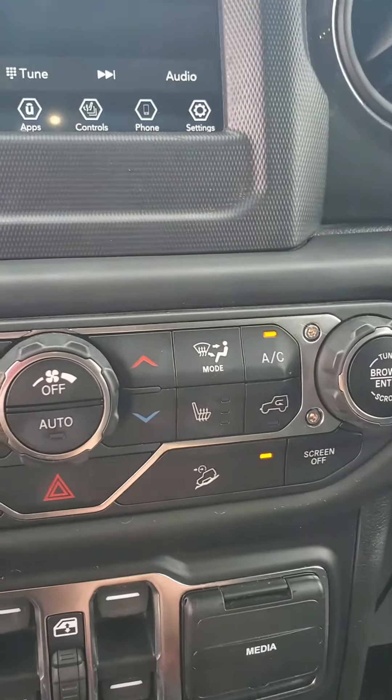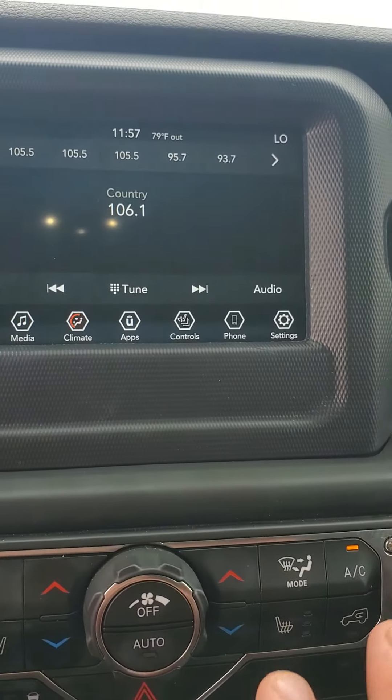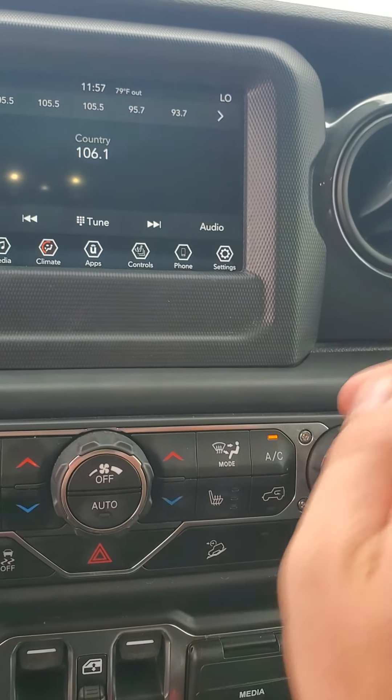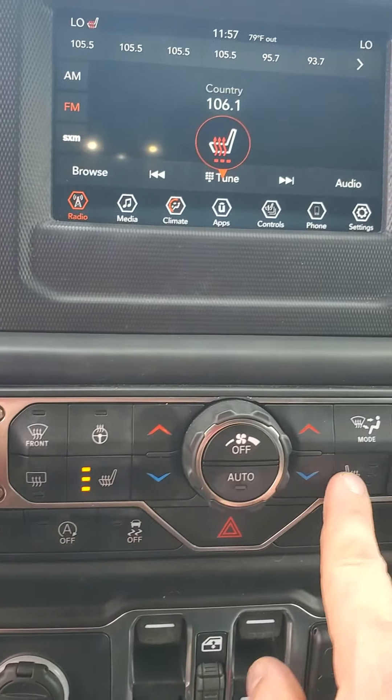You also have hill assist, which is a great technology when it's needed. On the test drive I'll show you — the vehicle also has heated seats.